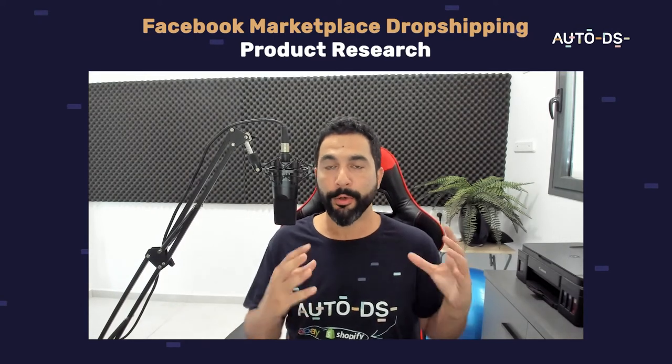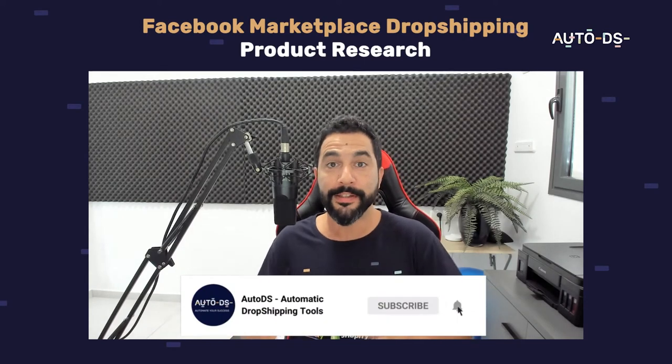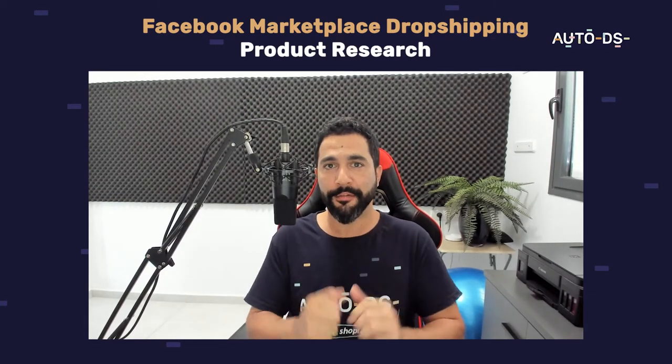Before we begin, I want to remind you guys: if you're new to our YouTube channel, this is the part where you need to subscribe to always stay updated on all of the latest and hottest topics in the dropshipping world. Also like this video if you appreciate the value. Having said that, let's get this show on the road.